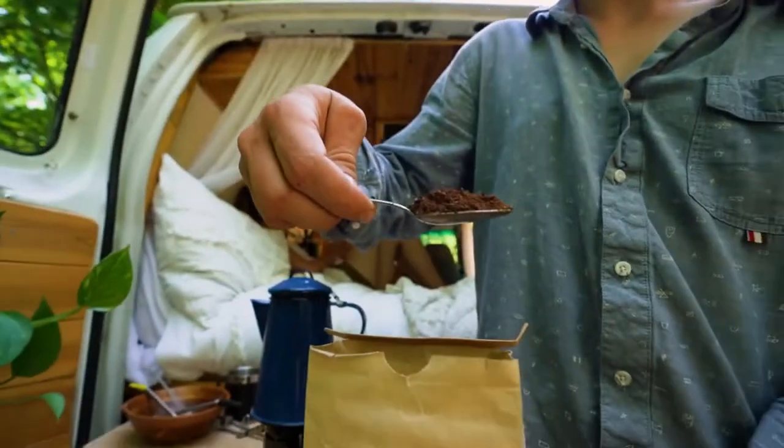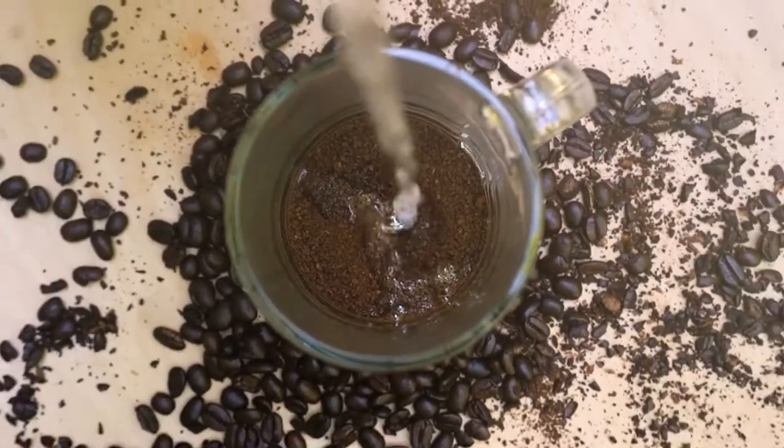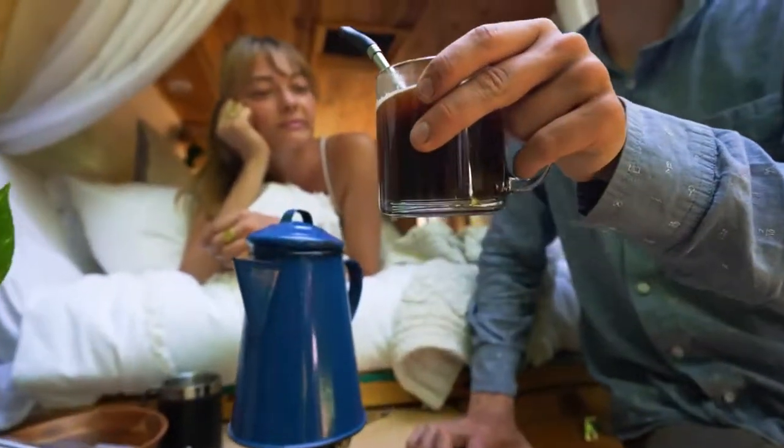Just drop in a scoop of your favorite coffee grounds, add hot water, pop in your Jogo and enjoy.